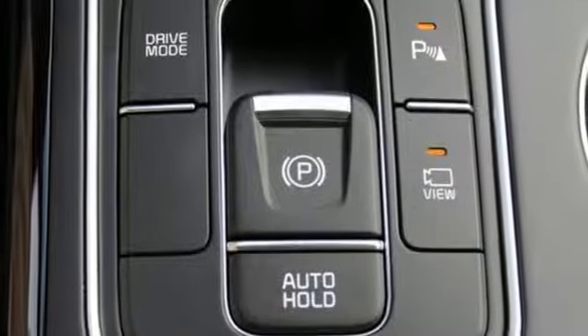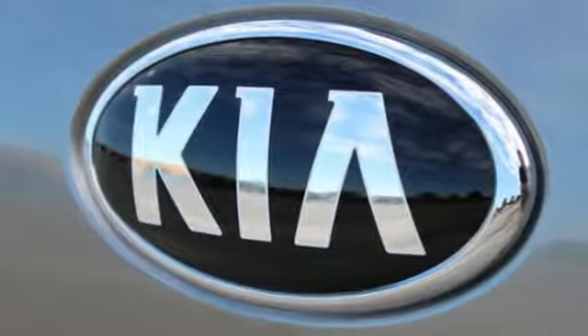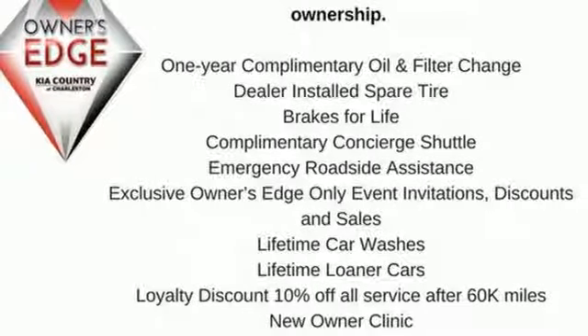Consumer Reports finds the Sorento offers lots of interior space, yet is easily maneuverable and simple to access. Step into a Kia and be surprised. Take it for a test drive today.